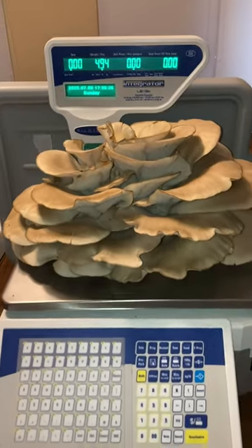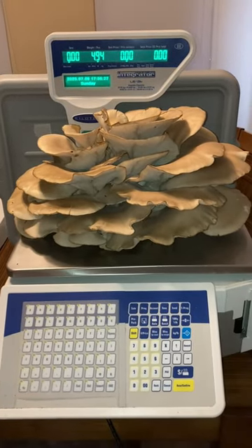I'll try and show you how big this thing is — it's way bigger than my head. I'm gonna get it on the scale. It's pretty close — it is 4.94 pounds.